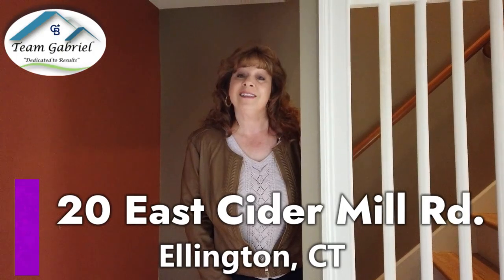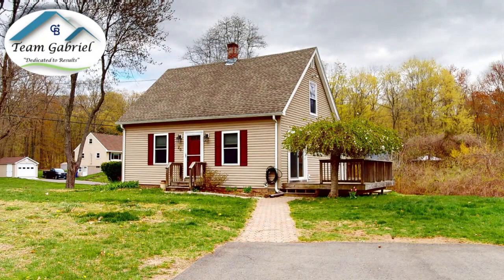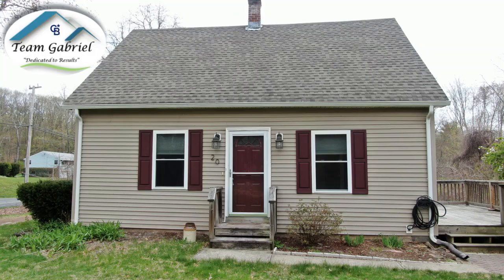We're standing at 20 East Cider Mill Road in Ellington, and it's an aggressive price, and all the buyers are going to be excited to see this one. You have a three-bedroom, two-full bathroom home on a wonderful corner lot with lots of land. Windows have been done and upgraded — they're tilting. It's two-by-six construction, you have an architectural roof, a beautiful kitchen, and lots of open floor plan room to spread out in.